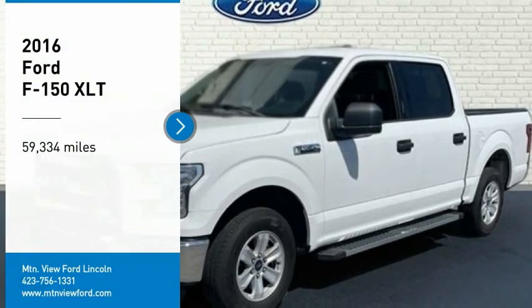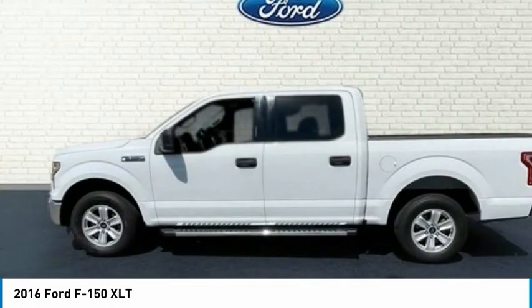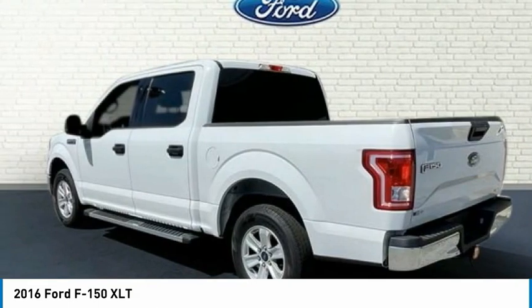Make a great choice today with the 2016 F-150. A Ford F-150 knows how to handle any situation. It's built to follow orders. No whining.